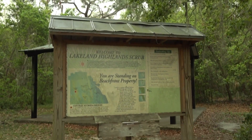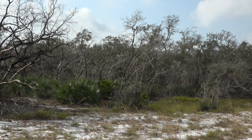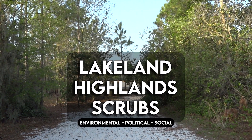The Lakeland Highland scrub stretches over 551 acres of conservation land and is located along the Lakeland Ridge. This nature preserve contains several ecosystems such as wetlands, oak forests, and scrub. But what exactly is a scrub, and how does this land connect with politics and people like you and me?